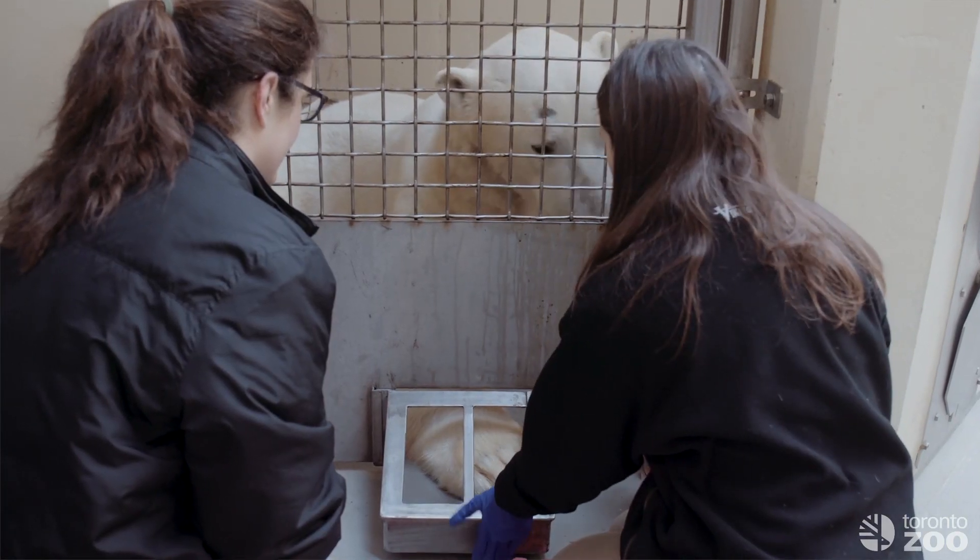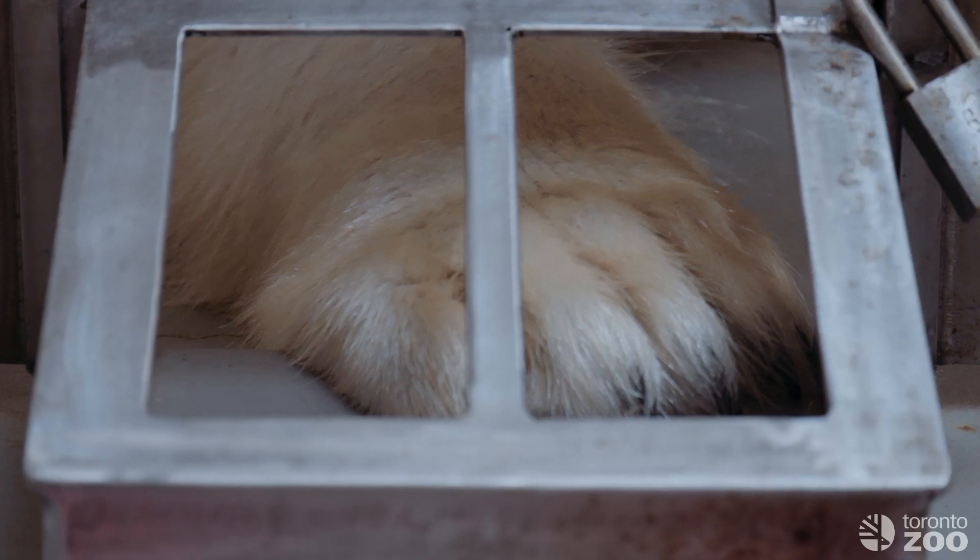We use training in a variety of different ways here. The polar bear blood draw specifically is something that our team took a few years to actually get. We're one of a handful of zoos that actually have been able to do this.